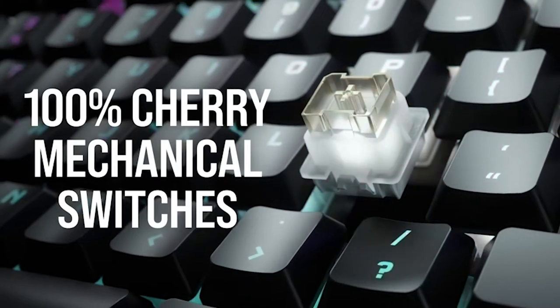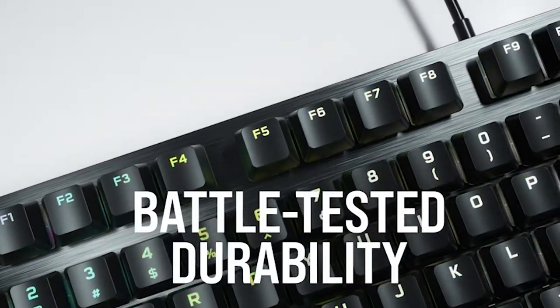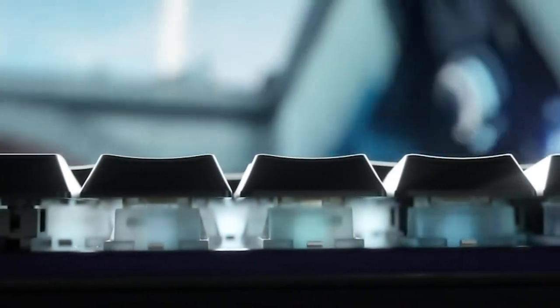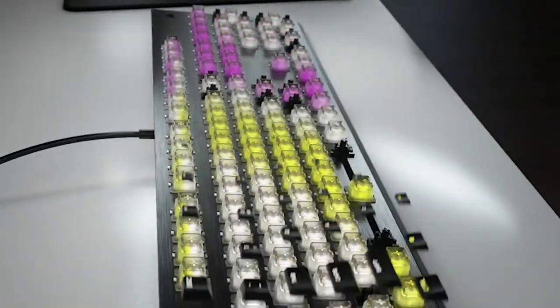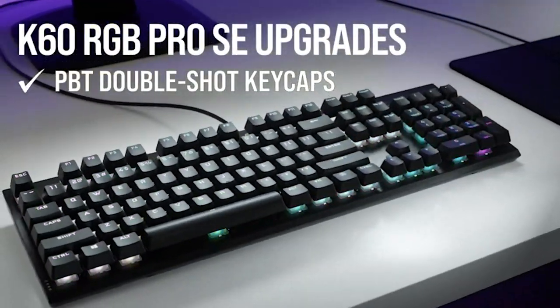Get ready to light up your world with dynamic per-key RGB backlighting. With the power of Corsair iCUE software, you're in full control — customize macros, sync lighting, and more. Dive into gaming without worry: N-key rollover and anti-ghosting mean this keyboard keeps up no matter how intense the action.